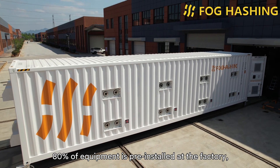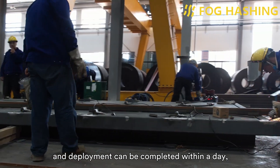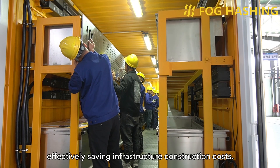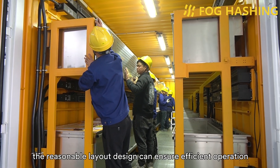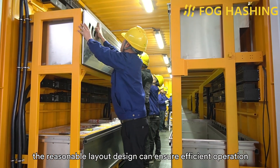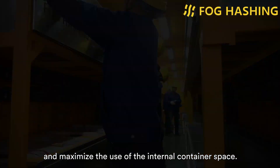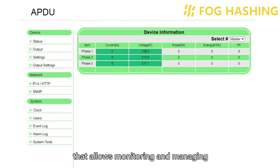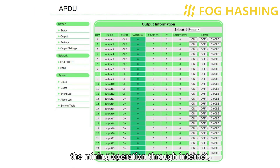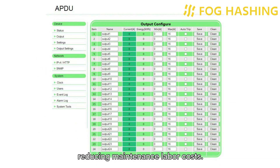Thirdly, it's highly integrated — 80% of the equipment is pre-installed at the factory, and deployment can be completed within a day, effectively saving infrastructure construction costs. At the same time, a reasonable layout design ensures efficient operation and maximizes the use of internal container space. What's more, we provide a remote management app that allows monitoring and managing the mining operation through the internet, reducing maintenance labor costs.